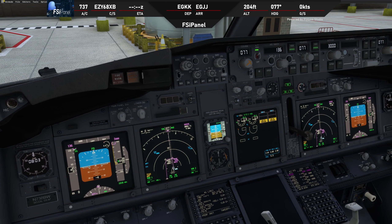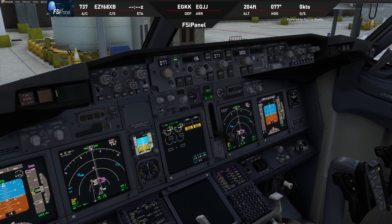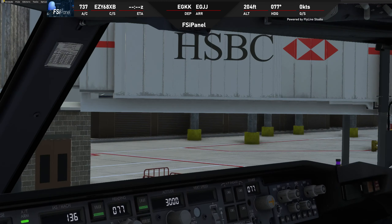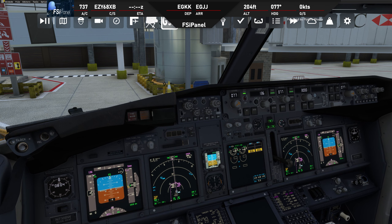Easy 68 X-Ray Bravo, cleared to Jersey as filed, IMVO One Zulu departure, climb 3,000 feet, squawk 3541. Readback: cleared to Jersey as filed, runway zero eight right, IMVO One Zulu departure, climb 3,000 feet, squawk 3541. Readback correct — when ready for pushback contact ground on 121.805. Checking the FMC: IMVO One Zulu confirmed, 3,000 feet checked, transponder 3541 set.